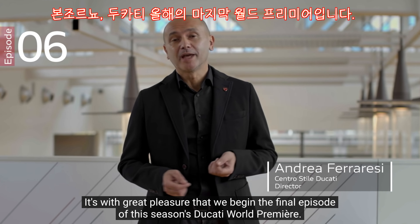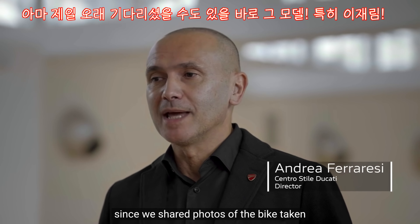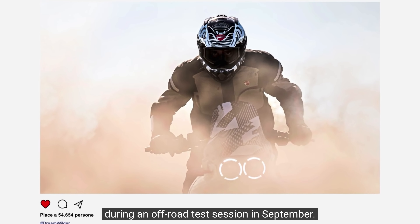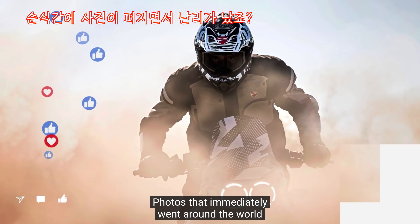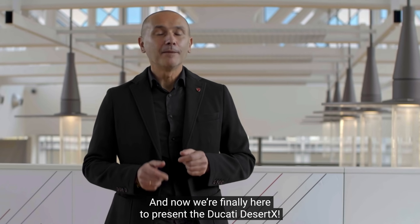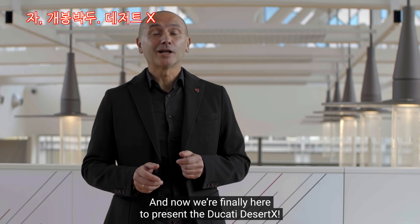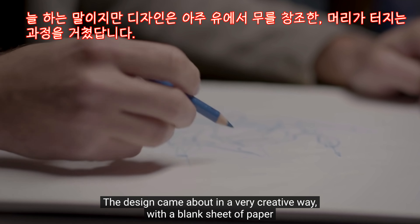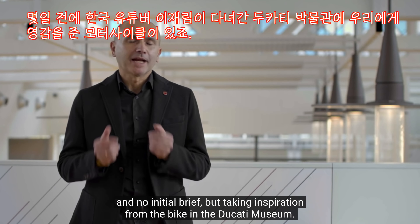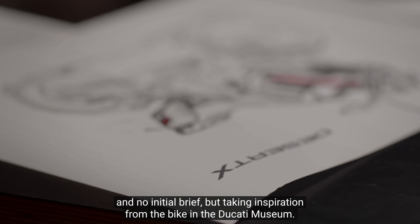Ducati World Premiere. Forse l'episodio più atteso: da quando a settembre abbiamo condiviso le immagini della moto scattate durante un test in off-road, foto che hanno fatto immediatamente il giro del mondo sui canali social dei nostri appassionati. Finalmente siamo qui per presentarvi la Ducati Desert X. Il progetto è nato in modo molto creativo, a partire da un foglio bianco, senza un brief iniziale, ma ispirandoci alla moto che abbiamo nel museo Ducati.